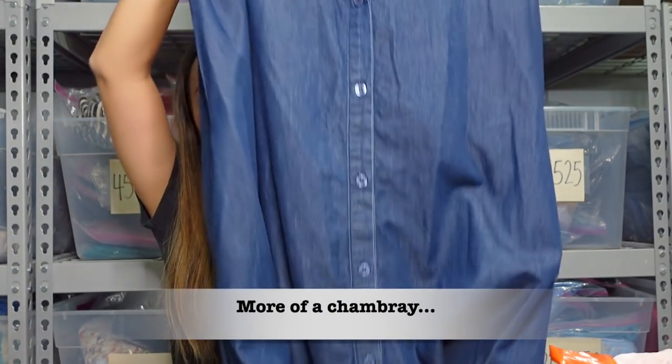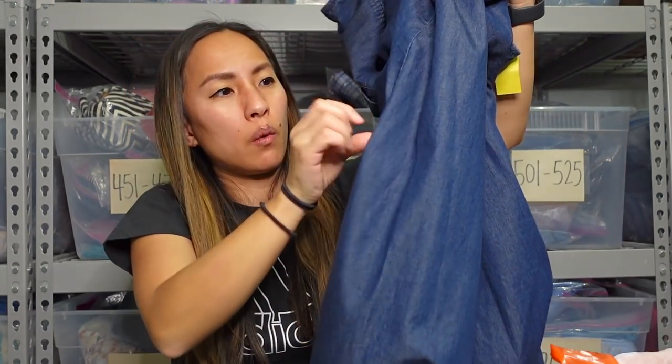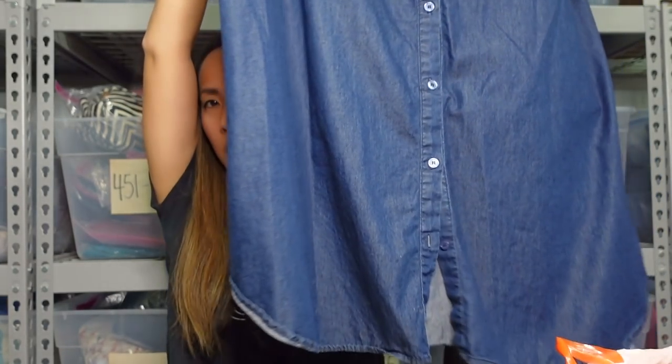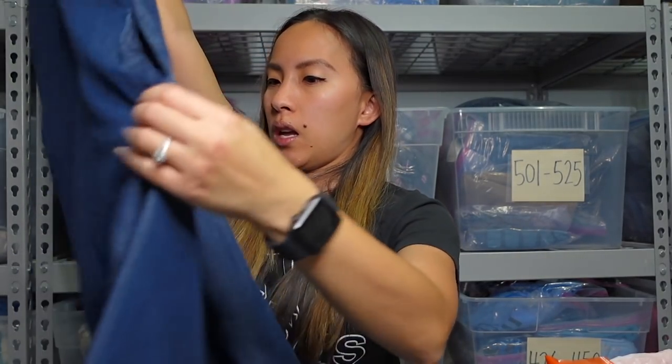It has pockets, which is always a plus. It was in a size large. I didn't look up comps, but I'm fairly confident I could get $25 to $35 for this. It was originally $6.99 but it was yellow tag today for the half-off sale, so I was able to get this for $3.50. I think that is a great price to pay for a Soft Surroundings dress, especially in a larger size.